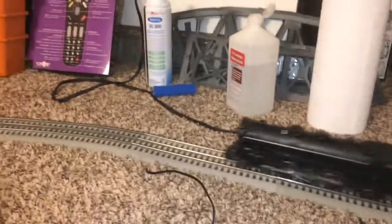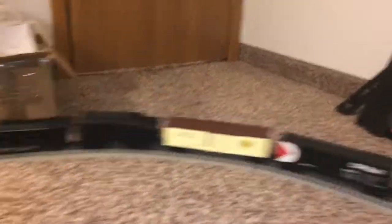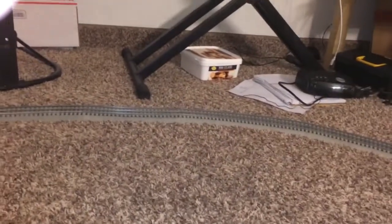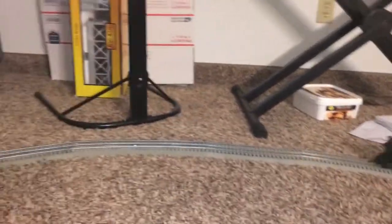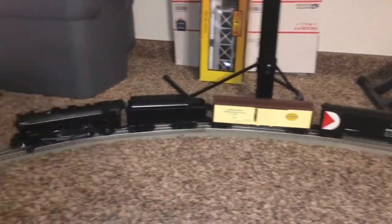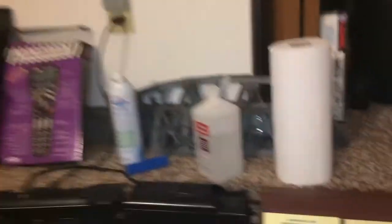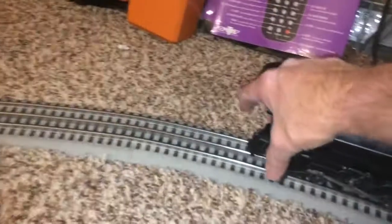Let's try to see if we can high-ball it a little bit. Oh, the front truck came off — the front truck does need some adjustment on this.